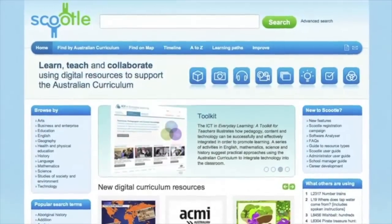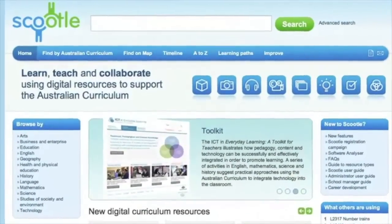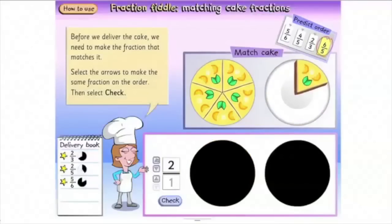Scootle's ICT and Everyday Learning Toolkit helps keep teachers abreast of the staggering number of new digital tools which can be utilised to enhance today's teaching and learning practice.